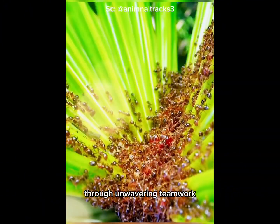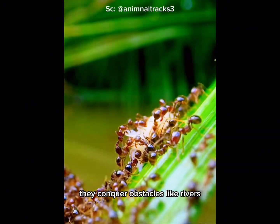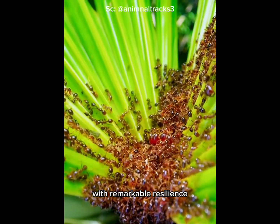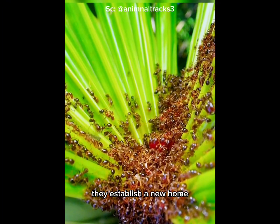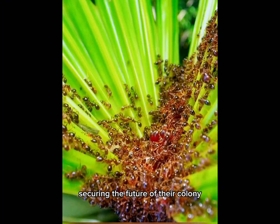Through unwavering teamwork, they conquer obstacles like rivers with remarkable resilience. And once their journey ends, they establish a new home, securing the future of their colony.